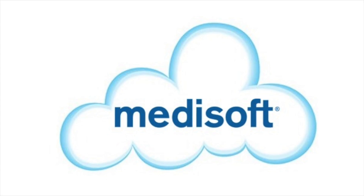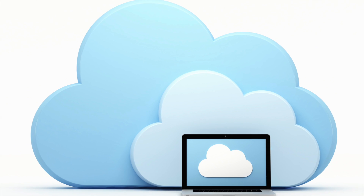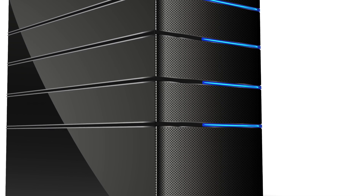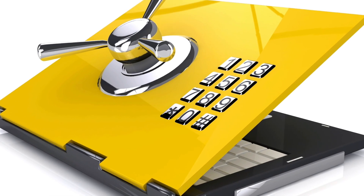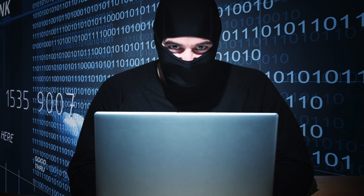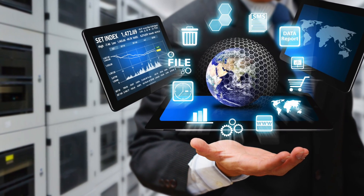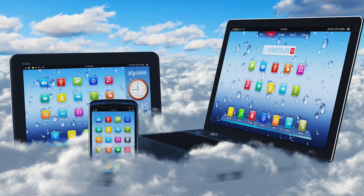MicroWise is proud to introduce the latest MetaSoft cloud, based on the same familiar features of the server version. Now it's possible to cut expenses related to maintaining your local server, backup, and security hassle. Enjoy MetaSoft on any platform with just an internet connection.